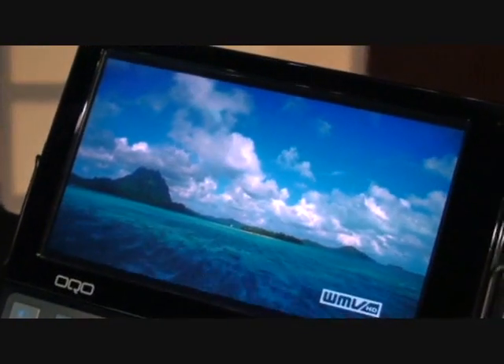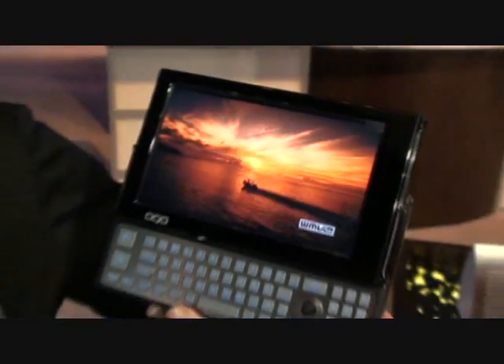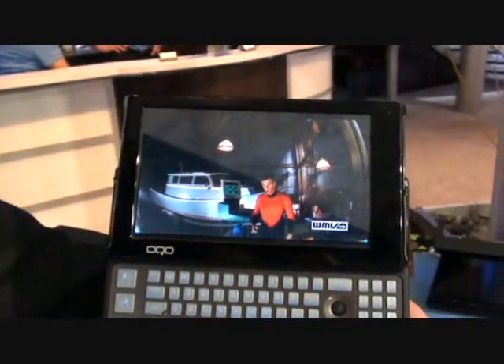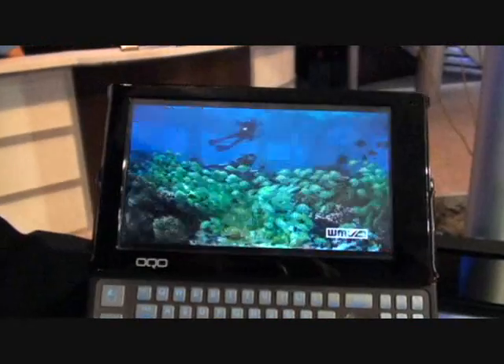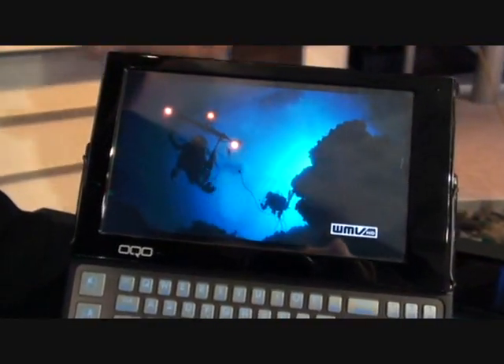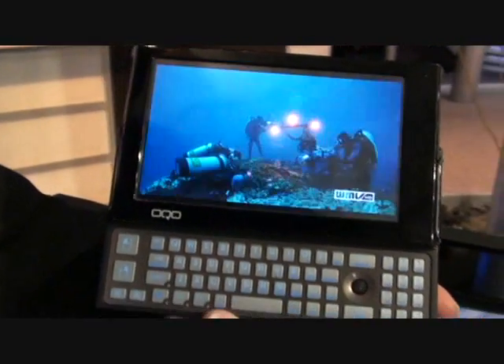We also have Intel inside with a 1.86 gigahertz Intel Atom processor, 2 gigs of RAM, a 120-gig hard drive or a 60-gig solid-state drive. We've got a full version of Windows Vista, or you can also get it with XP Professional or XP Home.